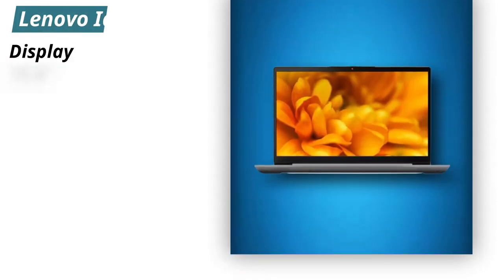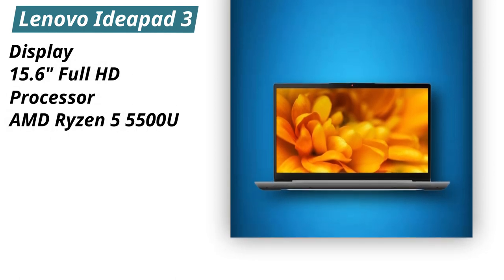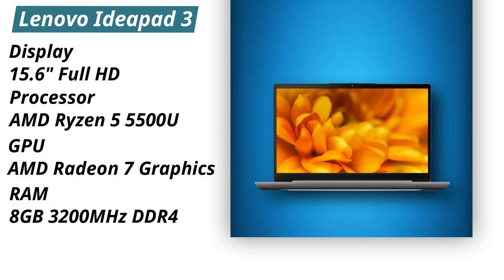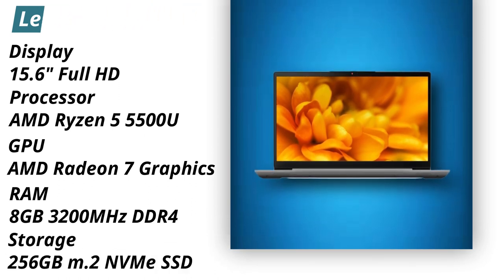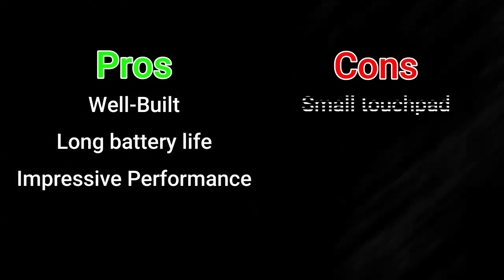Specifications. Display: 15.6 Full HD. Processor: AMD Ryzen 5 5500U. GPU: AMD Radeon 7 Graphics. RAM: 8GB 3200MHz DDR4. Storage: 256GB M.2 NVMe SSD. Pros: Well-built, long battery life, impressive performance. Cons: Small touchpad.